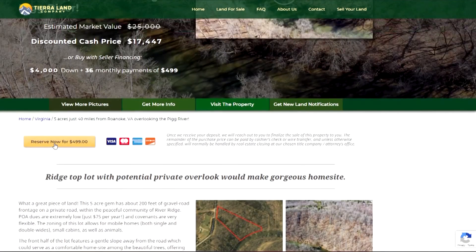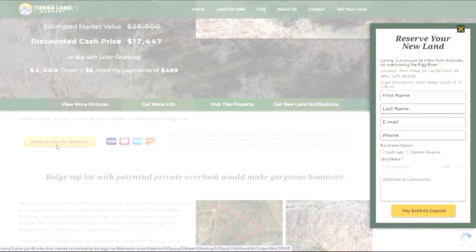When you're ready to purchase, just click the yellow 'Reserve Now' button on our website and that'll bring up the reservation form where you can input your contact information and your credit card details in order to pay the reservation fee. At that point, we will mark the property as pending and then we'll reach out to you to arrange for legal transfer of the property into your name and also with instructions on how to pay the balance.